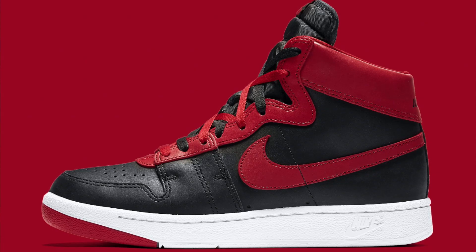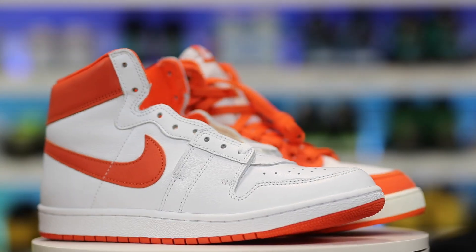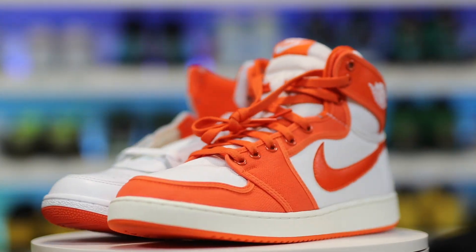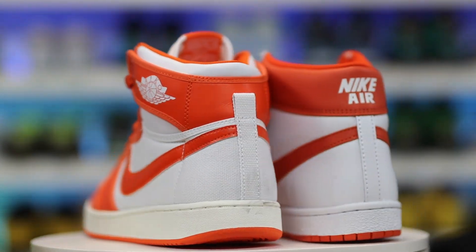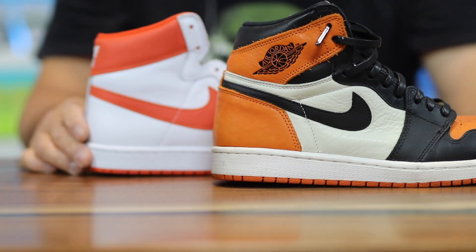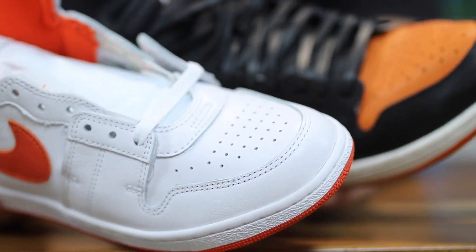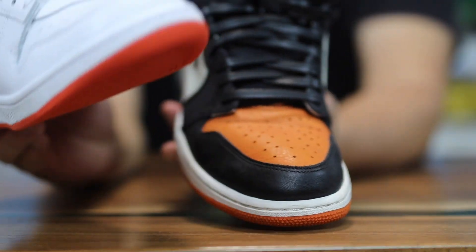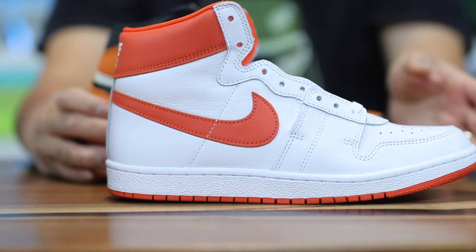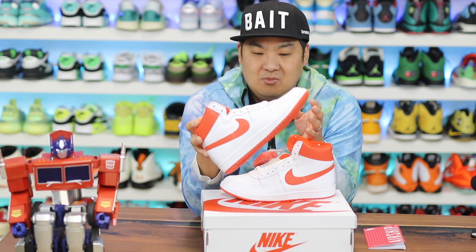They do have a colorway of the Nike Air Ships in the banned colorway, which is probably the most hyped up colorway. But I like orange — I got an orange colorway, and I also recently got an AJKO in the white and orange colorway. I'm a fan of the Shattered Backboards because of the black, orange, and cream color. And mostly because I'm an Oregon State alumni — the Oregon State Beavers — so orange is our color.